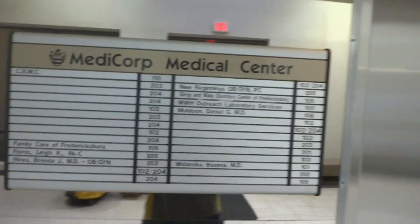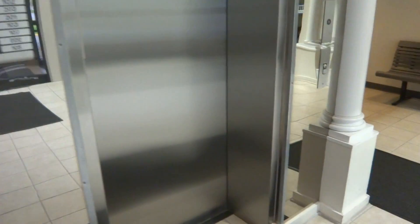We're at the MediCorp Medical Center, and we've got this Dover Elevator in the most 80s elevator hoistway. Look at that — it's all mirrored, and it could have easily been made glass.